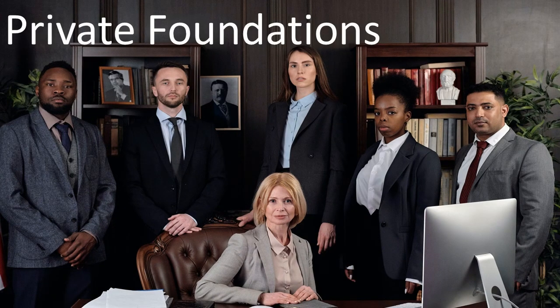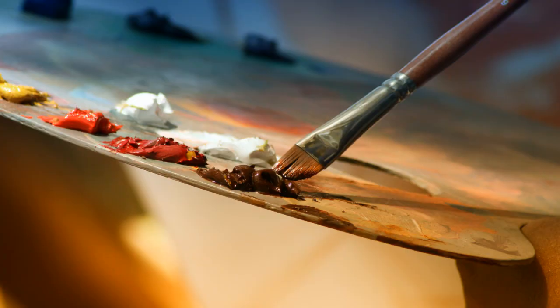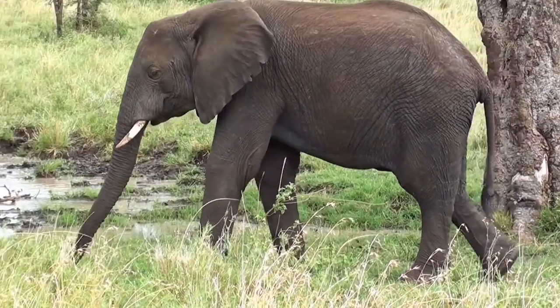The private foundation is usually the giving arm of one person, a couple, or a family, or the grant-making side of one company. They may focus their giving in the arts, sciences, human services, the environment, or animal welfare.